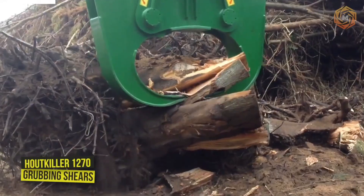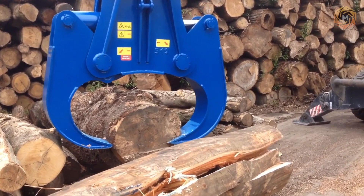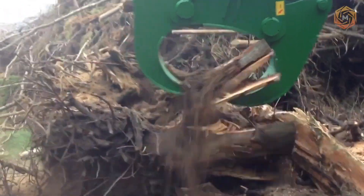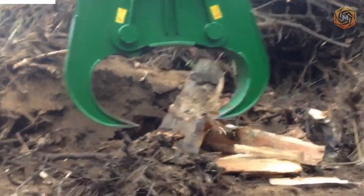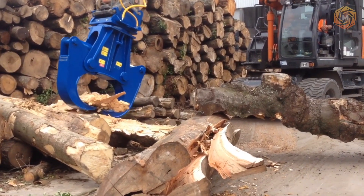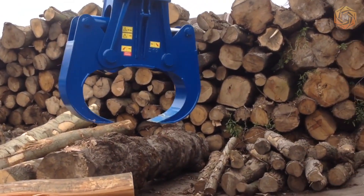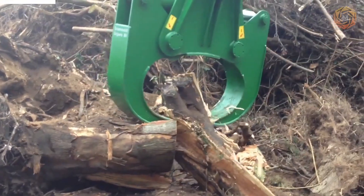The Houtkiller 1270 Grubbing Shears have been designed specifically for removing and processing biomass from large stumps with roots. The technique also copes perfectly with small and medium-sized stumps and other root material and can be easily mounted on any standard base machine. Thanks to the pre-shredding of stumps, the volume of material to be transported is reduced. Another possible application is subsequent shredding of stumps in recycling plants. Low operating expenses and low wear and tear are ensured thanks to robust construction and the use of high-quality steels.